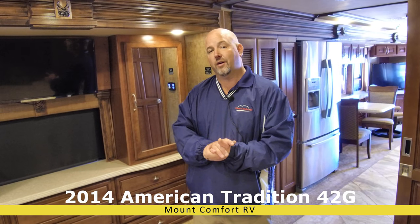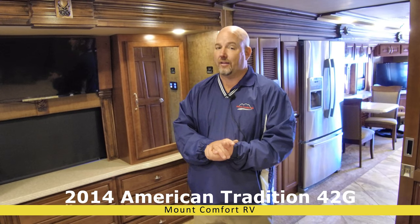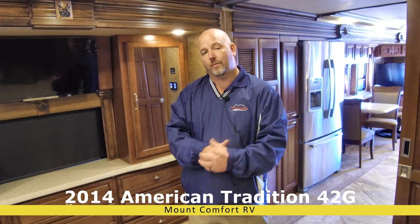There's no reason on earth this coach is still here — it's just still here, so we've marked it down. This is a whale of a good deal for somebody. Let me know if you have interest — you can watch the full-length video, link to that will be below. Thanks for watching. My name is Chris Anderson, from Mount Comfort RV.